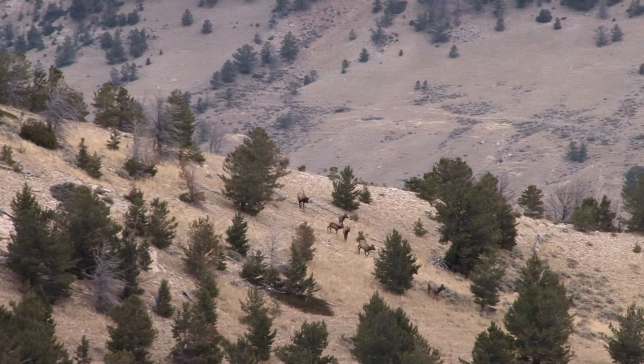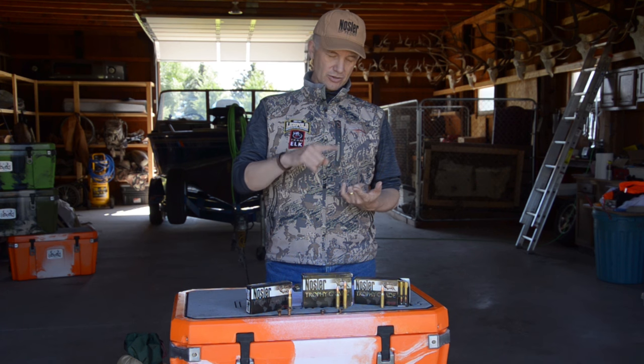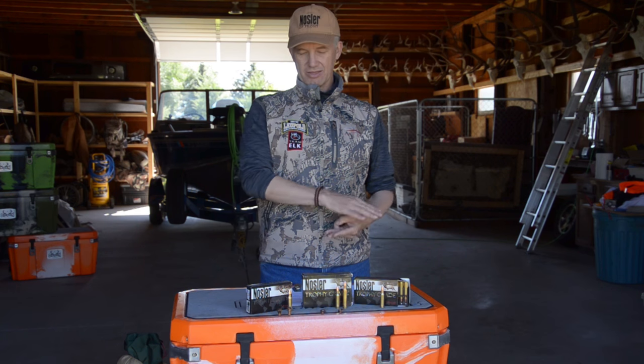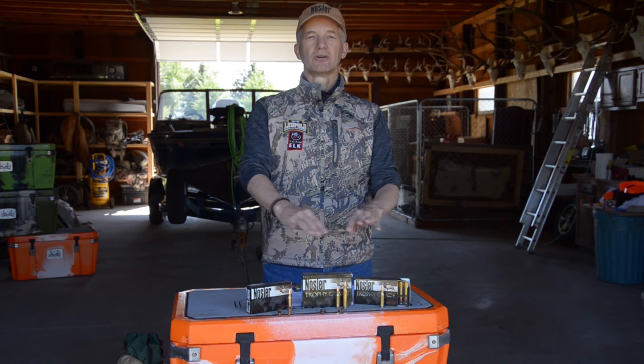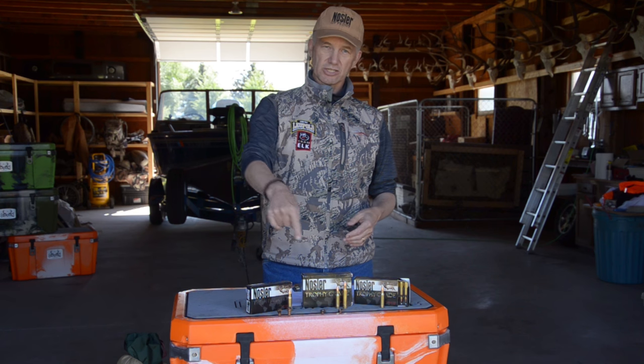When it comes to hunting elk, shoot until they're on the ground. Use the highest quality bullet you can, the most durable and sturdy bullet you can, and the most accurate bullet you can. Whether you buy them in factory ammo or for your own hand loads, the AccuBond, the Partition, and the E-Tip are serious elk medicine. Thanks for watching.